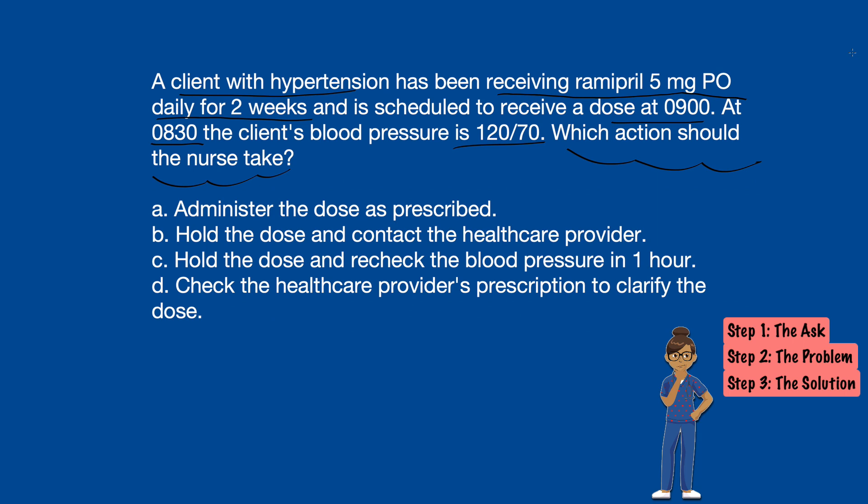Sounds like the medication is doing its job. So looking at option A — administer the dose as prescribed — means we're going to give them the medication and keep this good blood pressure going. I'll hang on to that.